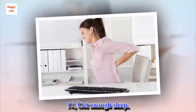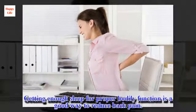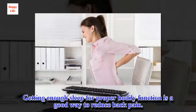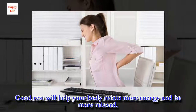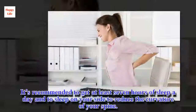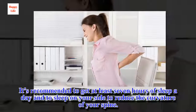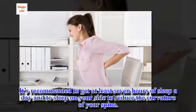10. Get Enough Sleep. Getting enough sleep for proper bodily function is a good way to reduce back pain. Good rest will help your body retain more energy and be more relaxed. It's recommended to get at least 7 hours of sleep a day and to sleep on your side to reduce the curvature of your spine.